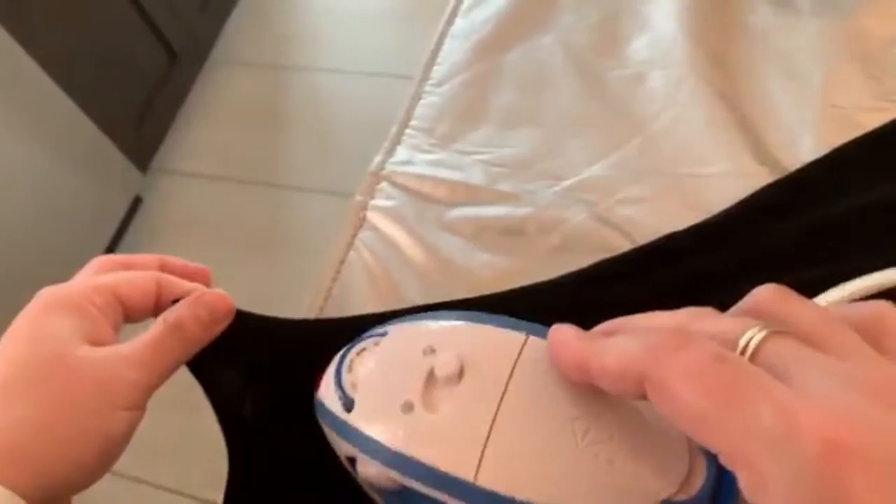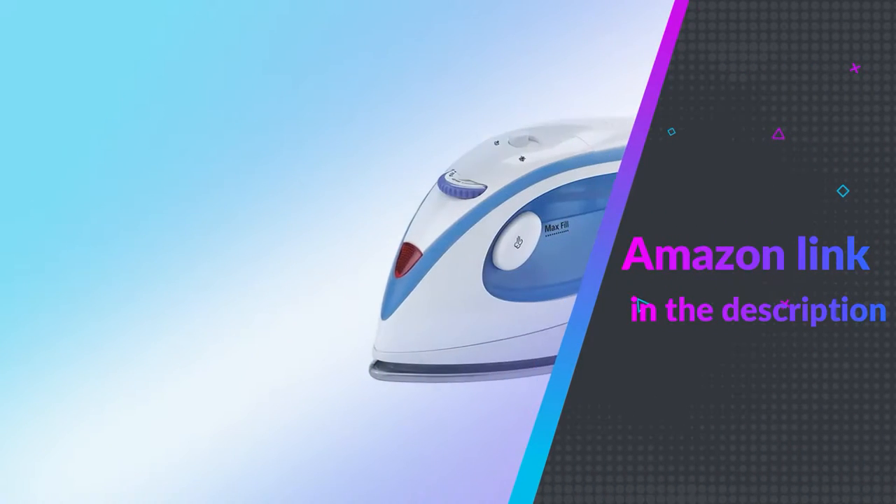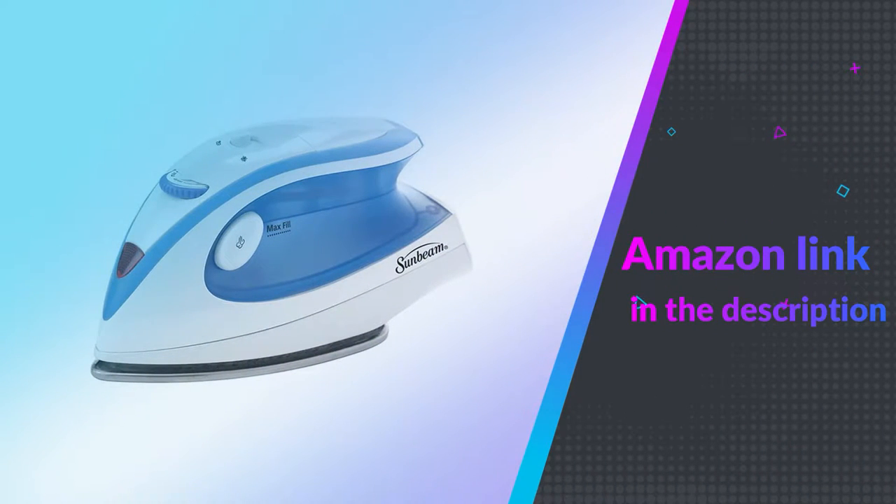It's rated at 800 watts and also has dual voltage capability. If you like this product, please check out the Amazon link in the description below.